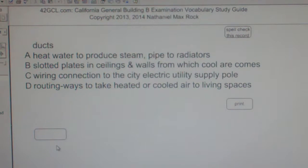The best answer choice for ducts is D, as in dog — routing ways to take heated or cooled air to living spaces.